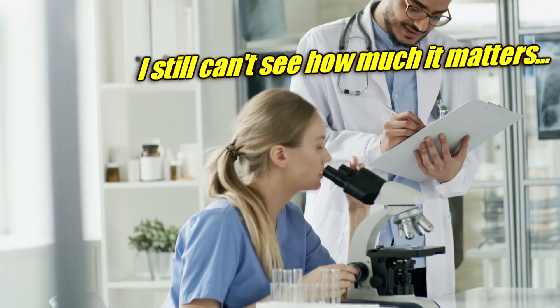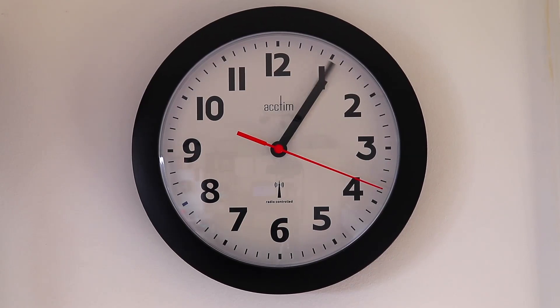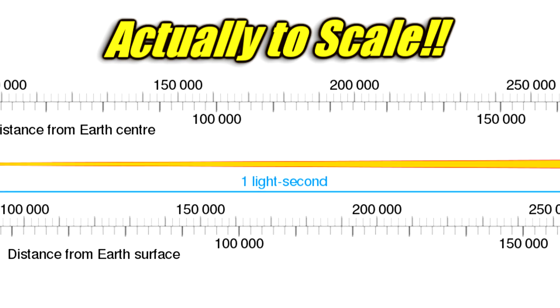How much is this affecting us? Not a lot. The moon drifts away by about an inch and a half every year — a few centimeters — and the day only lengthens by a few microseconds. Since the moon is a quarter million miles away already, you're probably not going to notice a change over your lifetime.